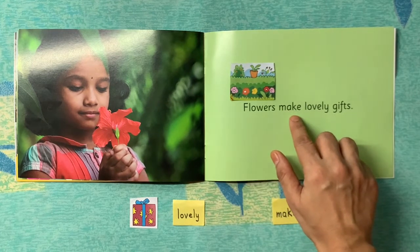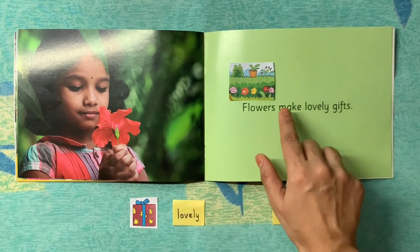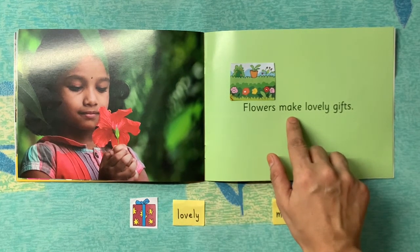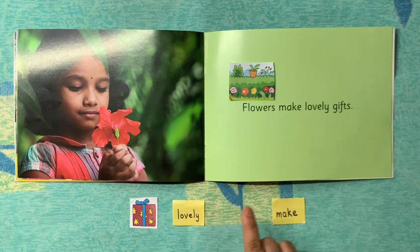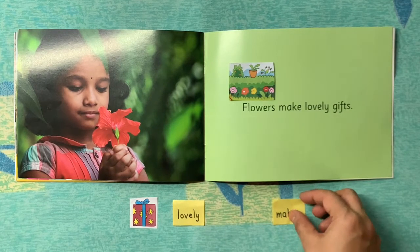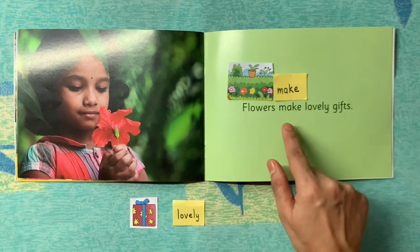Now let's see the second word: 'make.' Do you think this picture card matches the word 'make'? No. What about this one? No. What about this one? Yes — this one matches the word 'make.'